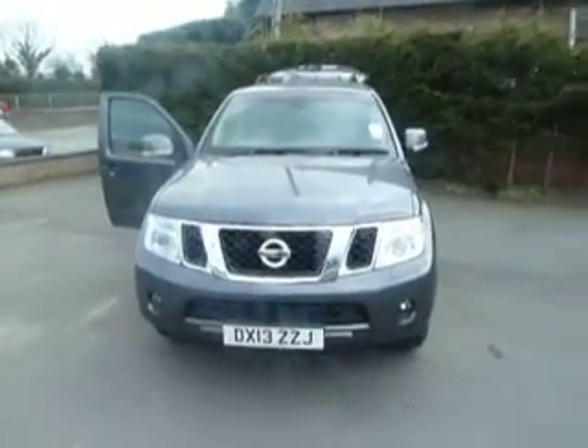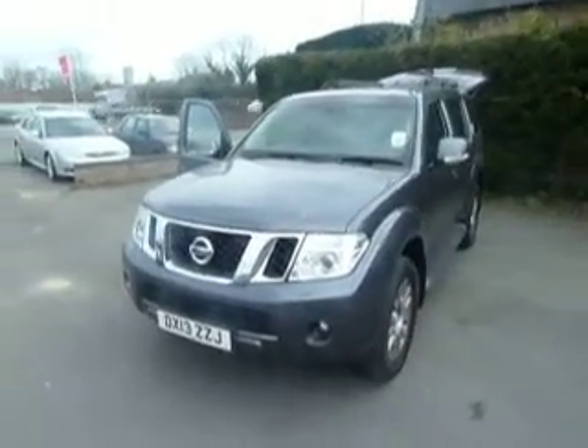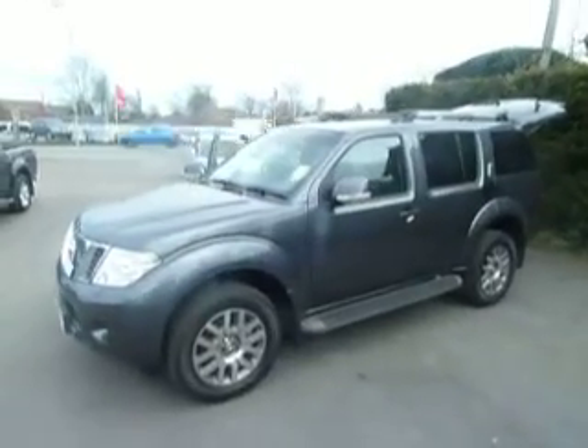Hello, I'm Oliver and welcome to JT Hughes Nissan Oswestry. Today we're looking at a Nissan Pathfinder 2.5 diesel Tekna on a 13 reg. Let's take a look around the vehicle.